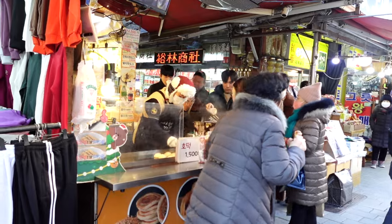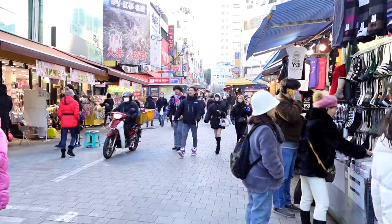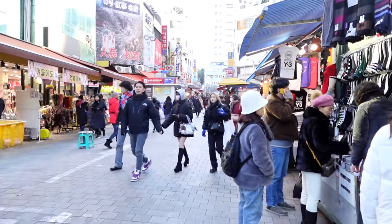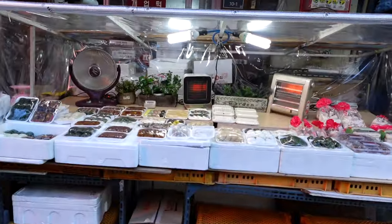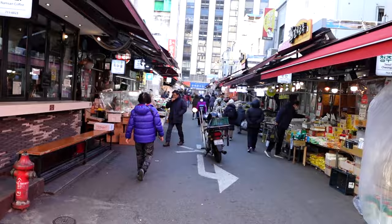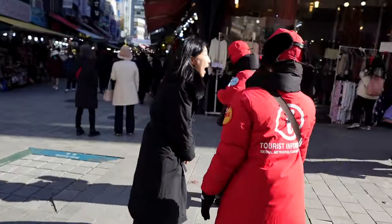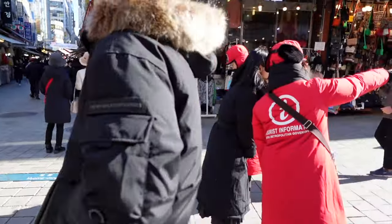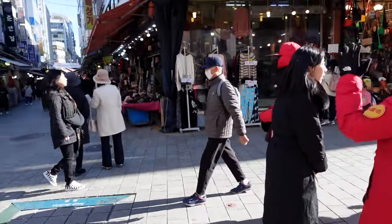The stores in this area actually started back in the Joseon dynasty around 1414. There were a lot of merchants around this area selling products, so this is a long-standing tradition of shops here in this area of Seoul. Also they have people here in red coats who are information staff — if you get lost or want to find something, they'll be happy to help.